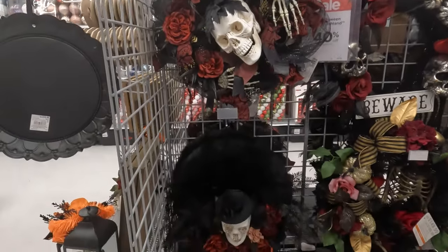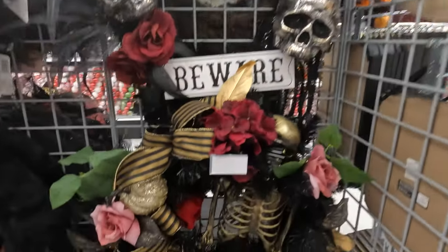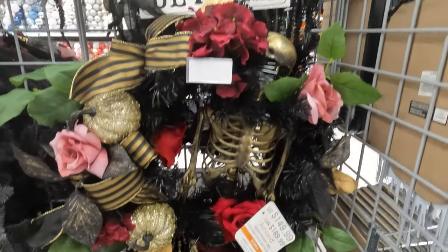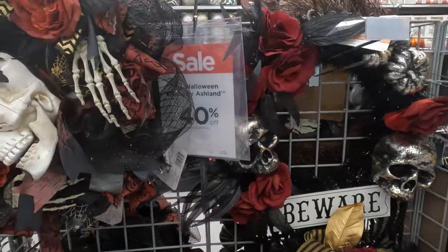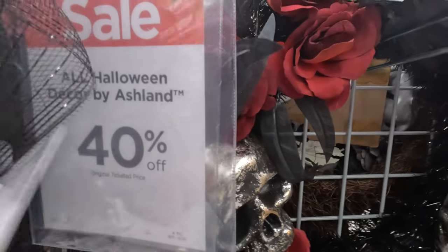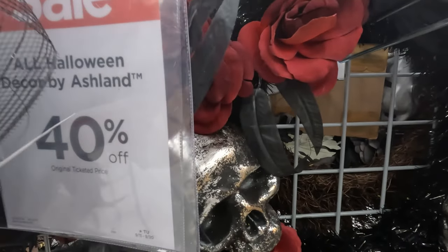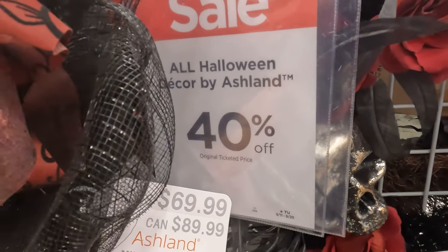This spooky wreath — wow, you get a full skeleton in that one. Some nice big skulls in that one too. Those are 40% off and they're running about... ouch. $69.99.